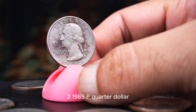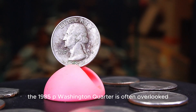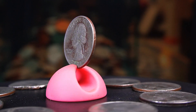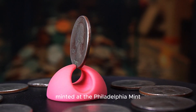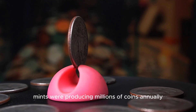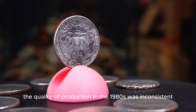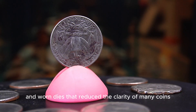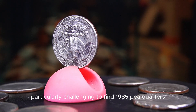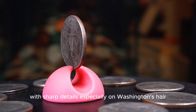The 1985p Quarter Dollar is often overlooked, but collectors are beginning to recognize its hidden value, especially in high-grade conditions. Minted at the Philadelphia Mint, this quarter was part of the regular issue during a time when US mints were producing millions of coins annually. However, the quality of production in the 1980s was inconsistent, leading to weak strikes and worn dies that reduced the clarity of many coins. This makes it particularly challenging to find 1985p quarters with sharp details, especially on Washington's hair and the eagle's feathers.